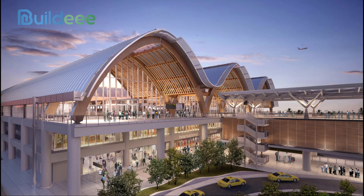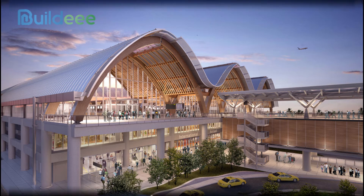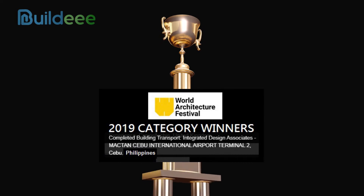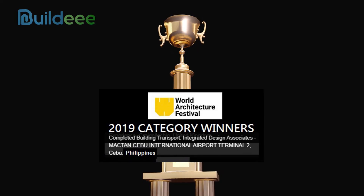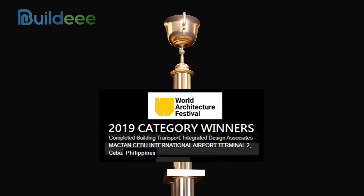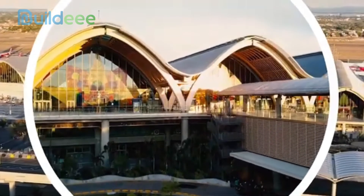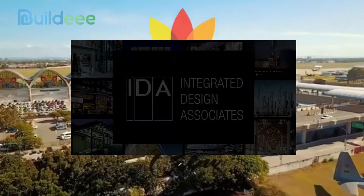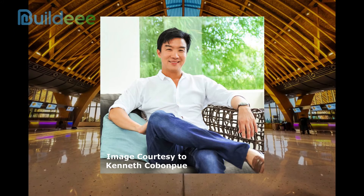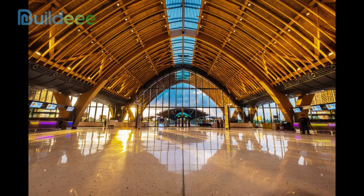When it comes to airports, the Mactan-Cebu International Airport is the country's pride and joy. Its Terminal 2 received two awards at the 2019 World Architecture Festival, beating out competitors such as Singapore's Jewel Changi Airport and Australia's Barangaroo Ferry Wharf in the completed buildings transport category. MCIA Terminal 2 was designed by Integrated Design Associates Hong Kong in collaboration with Filipino designers. Kenneth Cobonpue, a well-known Cebu furniture maker, also contributed to the design. His design aesthetic can be seen in the terminal's timber arches and floor-to-ceiling glass panels.